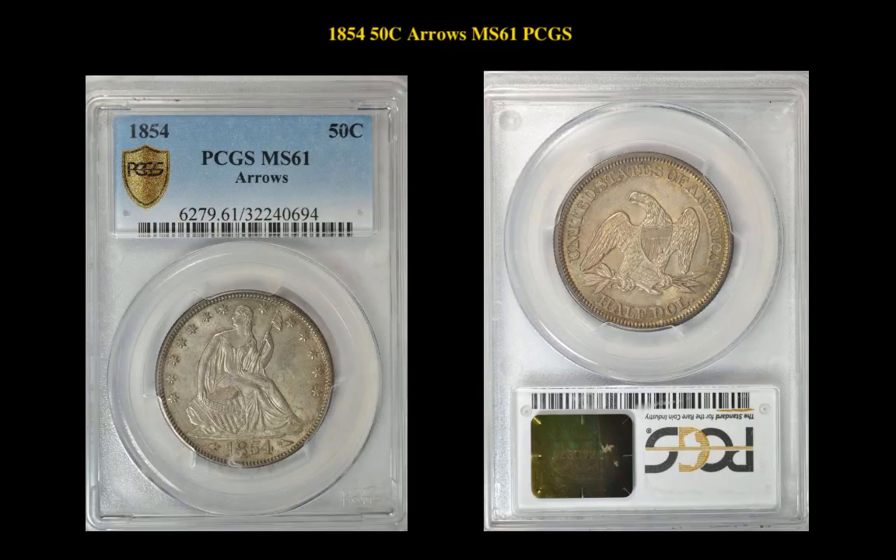1854 Liberty Seated Half Dollar, Arrows, PCGS MS61. A totally original, uncirculated with arrows at date type seated half.